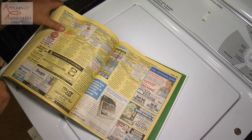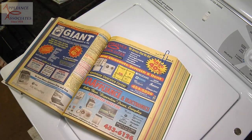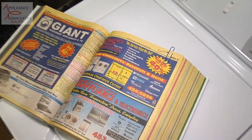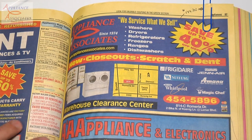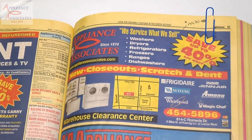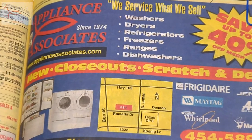Please post your comments. This is a very nice washing machine — it's very heavy duty, one of the commercial ones, built like a 2017 washer. There's our ad from 2006-2007 — same phone number, same location.